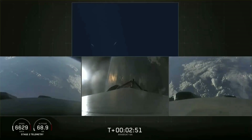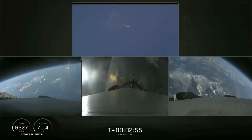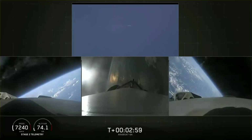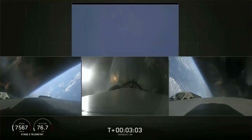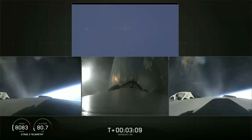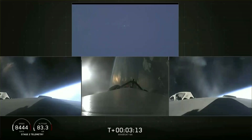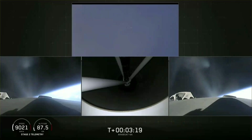Successful separation — if you can hear me over the cheering. Side boosters now beginning a flip to begin returning back to Cape Canaveral. Side boosters have begun the boost-back burn. The center core has throttled back up to power. Everything looking good on the flight of Falcon Heavy. Next major event: main engine cutoff of the center core and separation ignition of the second stage.